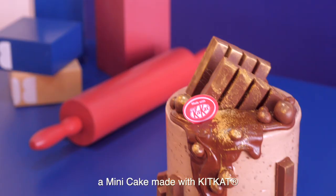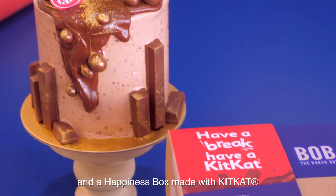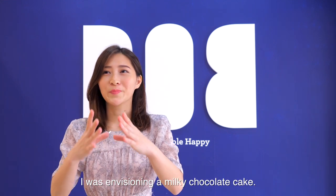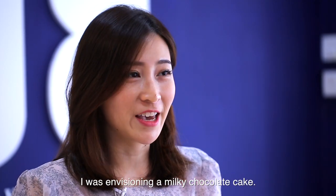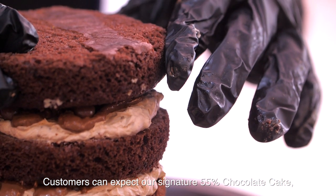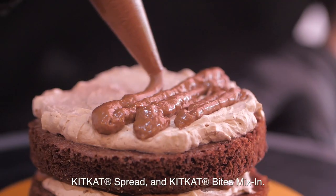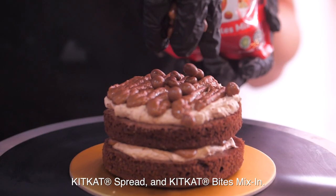This collection includes a mini cake made with Kit Kat and a happiness box made with Kit Kat. For the Kit Kat mini cake, I was envisioning a milky chocolate cake. Customers can expect our signature 55% chocolate cake, fresh chantilly made with Kit Kat, Kit Kat spread, and Kit Kat bites mixed in.